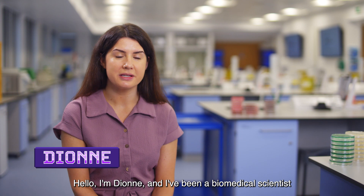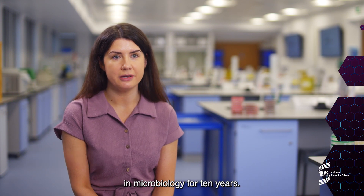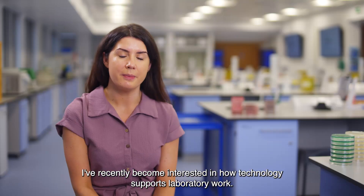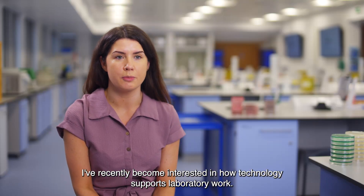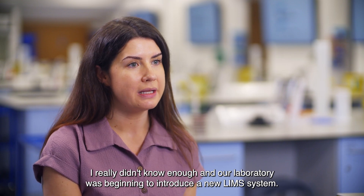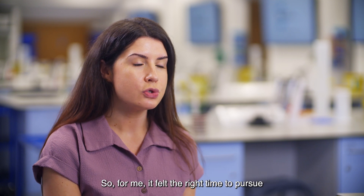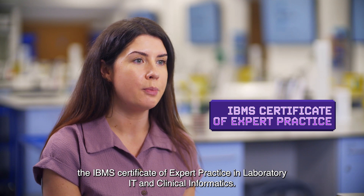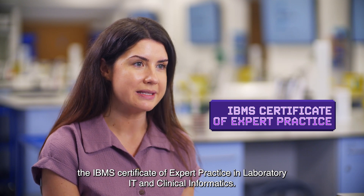Hello, I'm Dionne and I've been a biomedical scientist in microbiology for 10 years. I've recently become interested in how technology supports laboratory work. I really didn't know enough, and our laboratory was beginning to introduce a new LIMS system, so for me it felt the right time to pursue the IBMS certificate of expert practice in laboratory IT and clinical informatics.